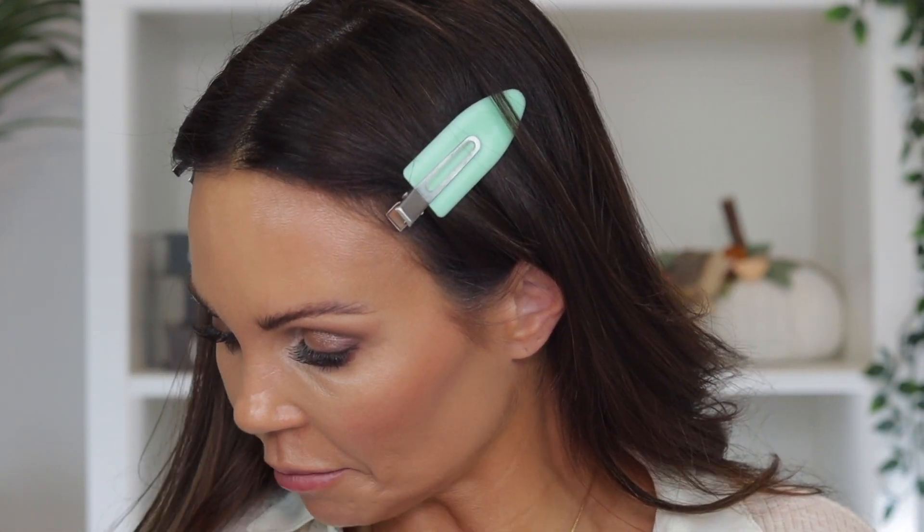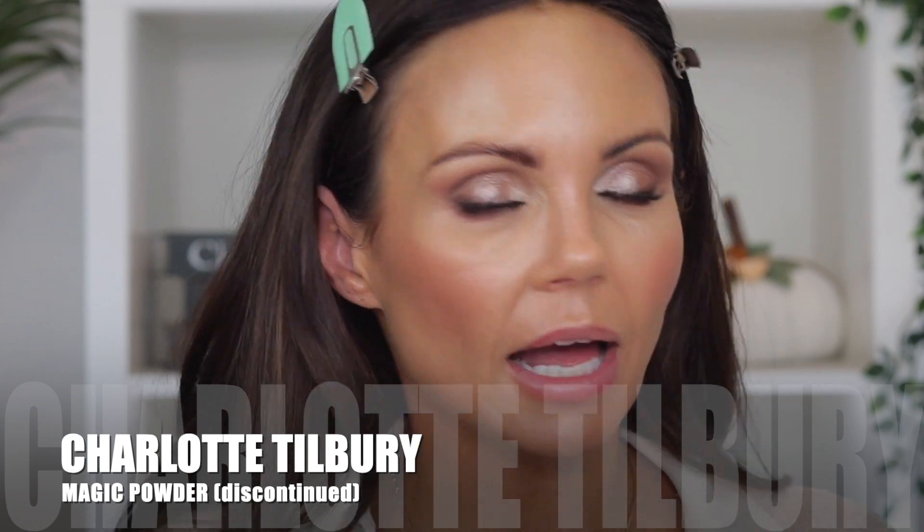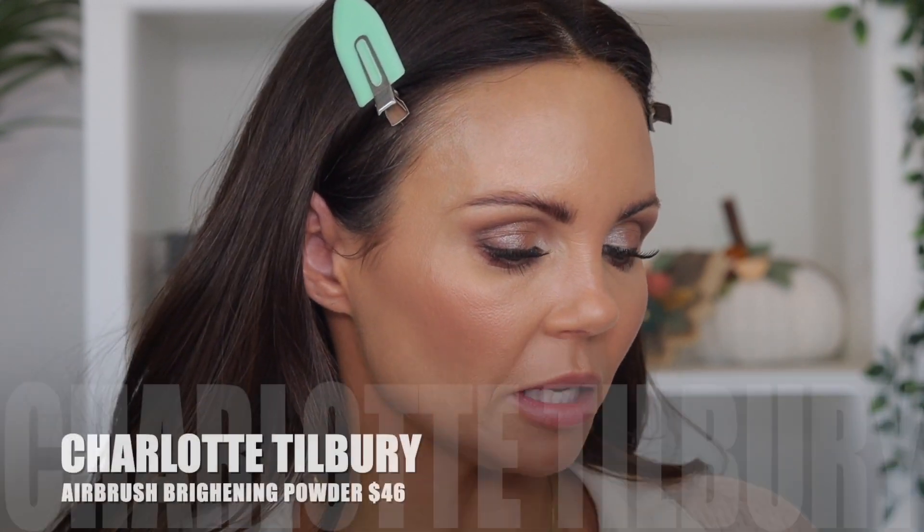One of my absolute favorite blushes from Charlotte Tilbury is Ecstasy — the Cheek to Chic. Such a gorgeous blush. I like to apply a powder blush over top of these cream products; I love blush so I'm always going to double up. I know it looks like a lot, but once I powder it'll calm down a little bit. I'm going to use the Her Magic Powder — it's not my favorite, I still love my Hourglass — but I'll use it for the video. I tried it and I didn't really notice that much of a difference with it, but so many people love it. I still prefer the original.